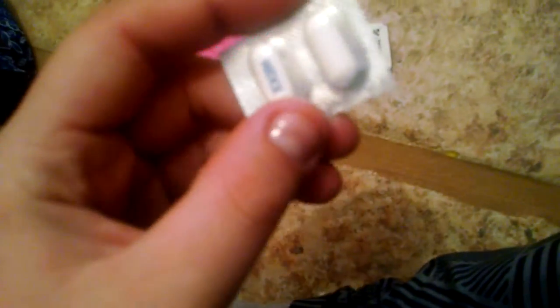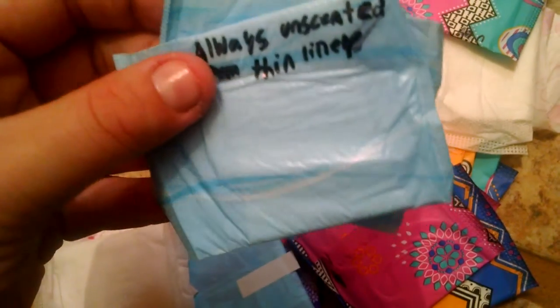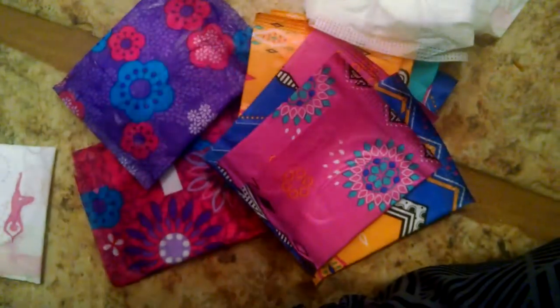Now for liners — this is the easiest part. I have two Midol capsules; they help with cramps. I have one Always Discreet liner — it's for bladder problems but it works really well for heavy discharge too. I have two Always unscented thin liners, two Always Extra Protection liners — those are my favorite — and one U by Kotex light day long liner.